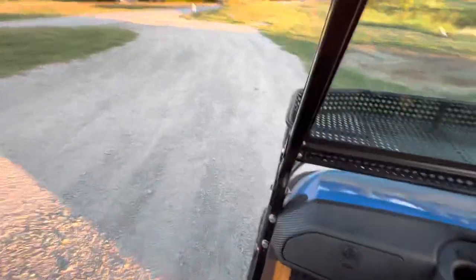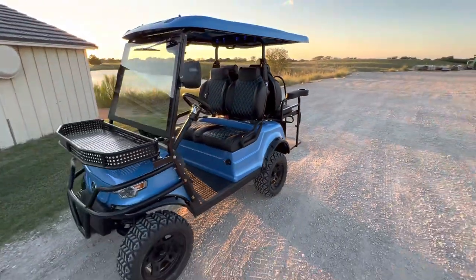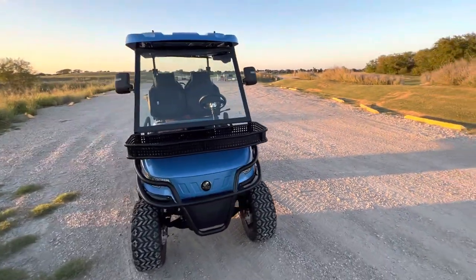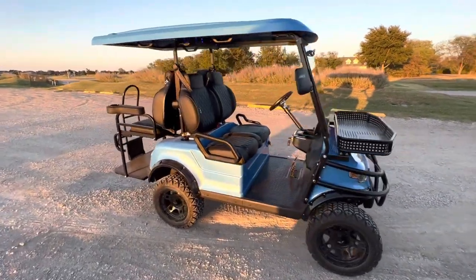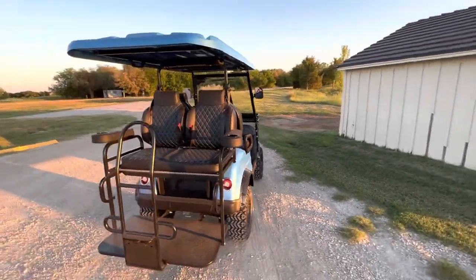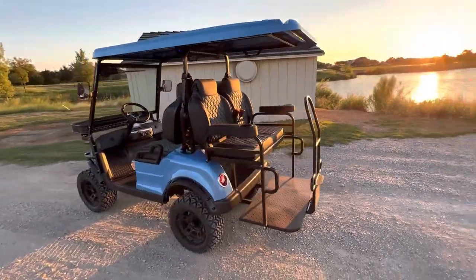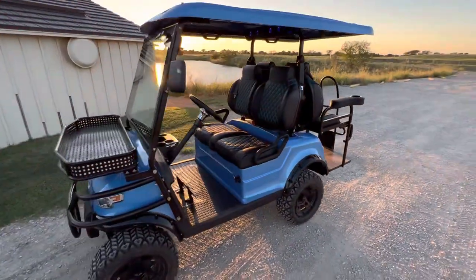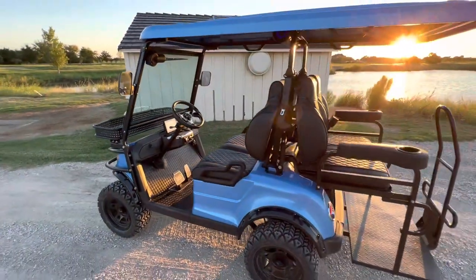So there you go guys — a quick little review of the Epic E40L. Again, this one's in Toyota Blue, one of my favorite colors by far. This is a very serious golf cart. We sell these here at Lakeside Buggies for $13,990. About the only thing we can really do to upgrade your cart is install some aftermarket wheels and tires, which this one will be getting in about 30 minutes. If you have any questions about these carts, please give us a call — we'd love to help. Have a great day.